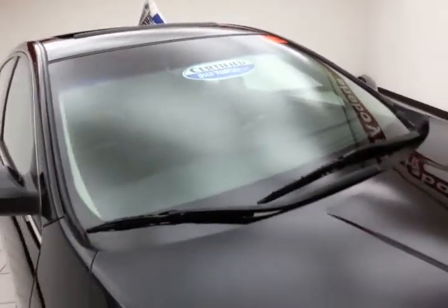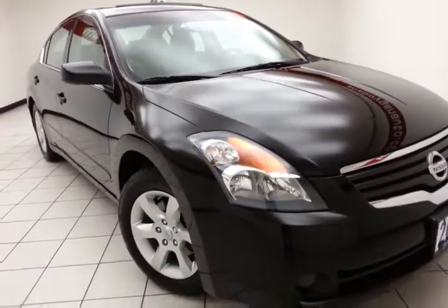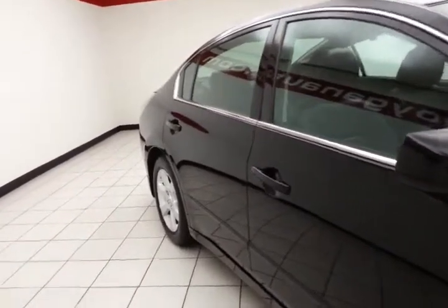it does qualify for our Certified Used Vehicle Program, giving you a three-month, 3,000-mile powertrain warranty, which also includes emergency roadside assistance, towing, rental reimbursement, and trip interruption service, all available nationwide.